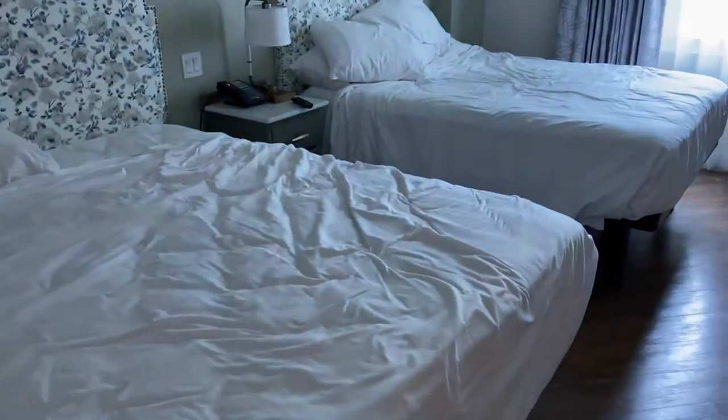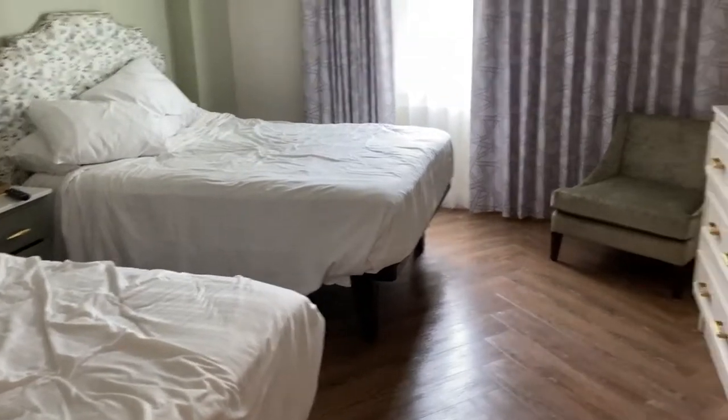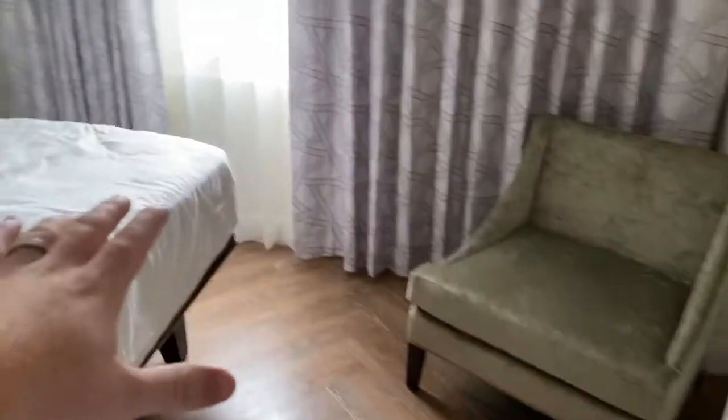Beds are not made up, so sorry for that, but there is that room and you have a window and a chair here in that bedroom. Thank you so much for joining us on the tour — hope you enjoyed it and hopefully you'll stay at Saratoga Springs in a two-bedroom villa.